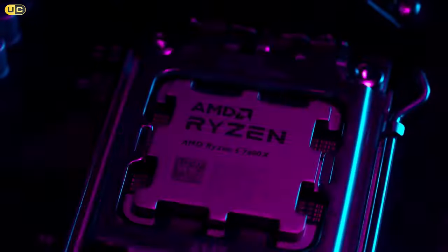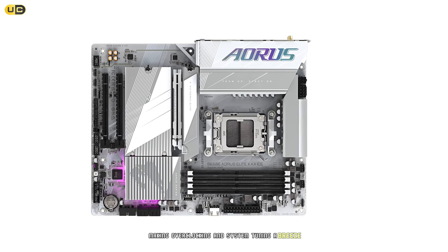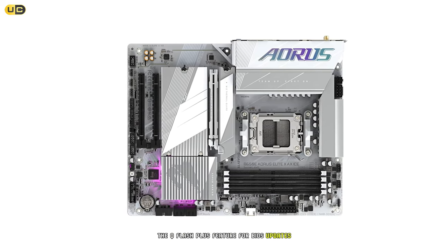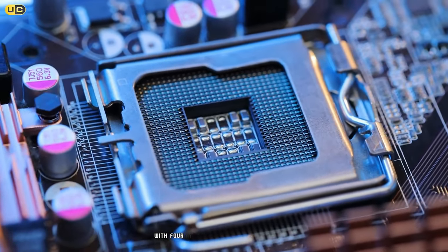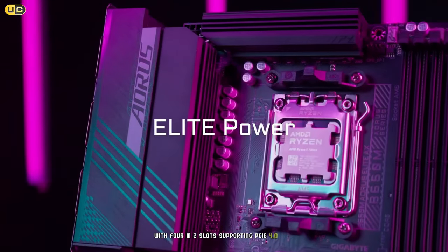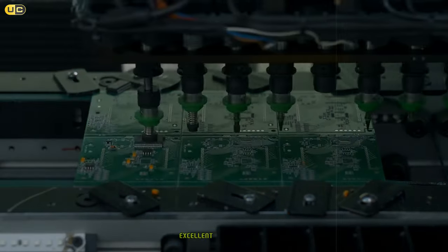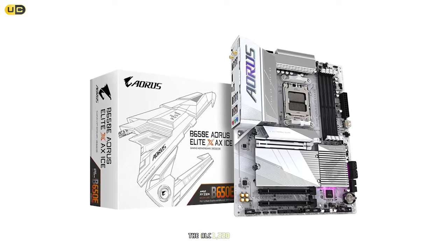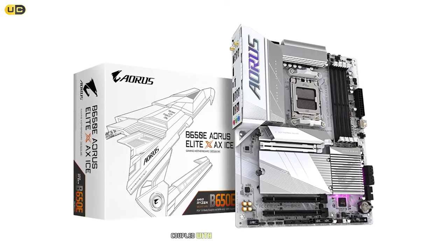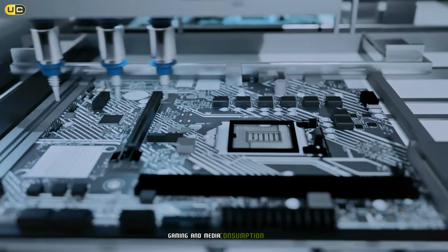One feature that stood out during our testing was Gigabyte's UEFI BIOS interface — it's intuitive and feature-rich, making overclocking and system tuning a breeze. The Q-Flash Plus feature for BIOS updates without a CPU installed is also a nice touch. Storage options are plentiful with four M.2 slots supporting PCIe 4.0 SSDs; we tested various NVMe drives and performance was consistently excellent across all slots. The ALC 1220 VB codec with DTS:X Ultra support delivered rich and immersive sound in gaming and media tests.